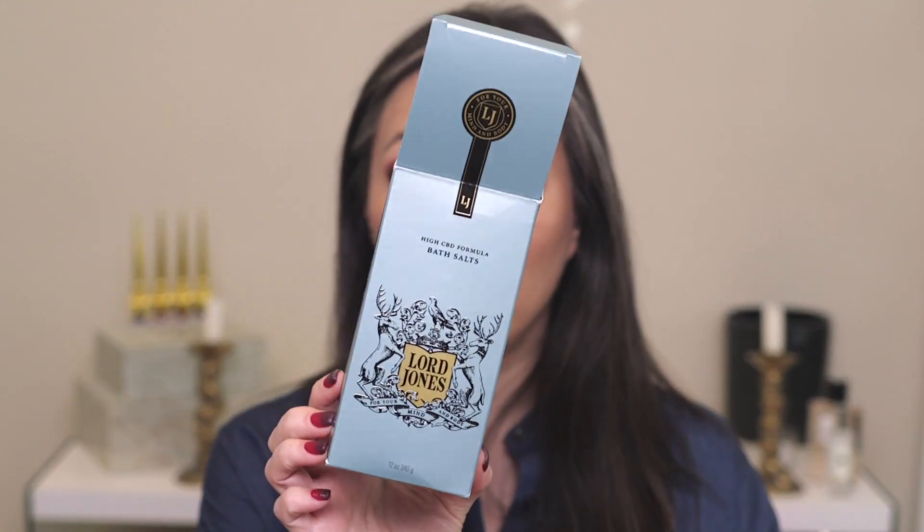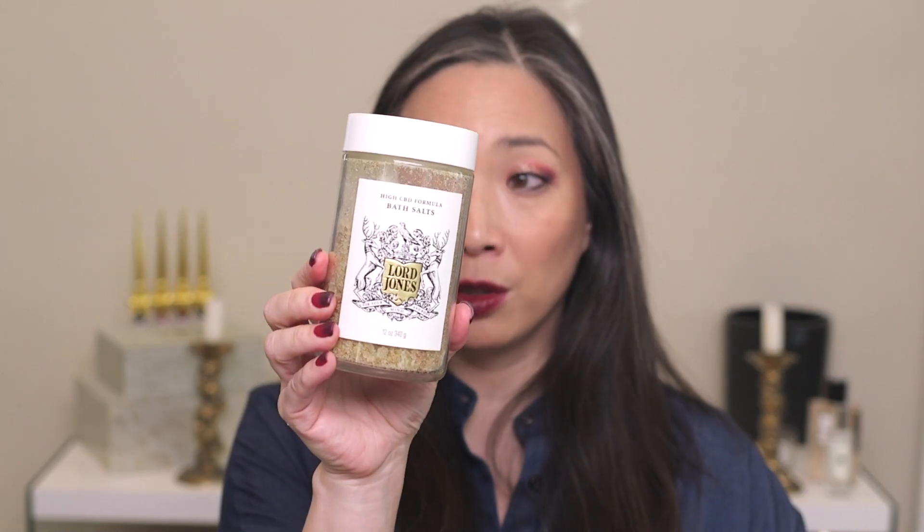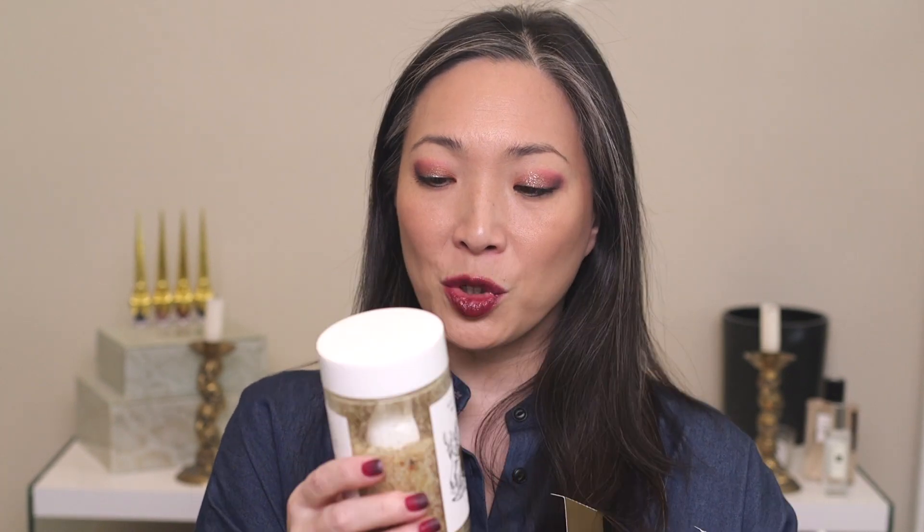I also purchased a couple things at Beautylish during their gift card event, including Lord Jones High CBD Formula Bath Salts. It's a nice amount — you only need about a tablespoon, and there's a scoop inside. I hurt my back, so I was putting this into a hot bath and it was very helpful. When I got out, I almost had zero back pain, and it lasted until I fell asleep. When you're in pain, it's hard to get comfortable, and this really helped with that whole process. It's kind of become my nightly ritual now.